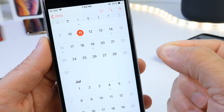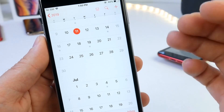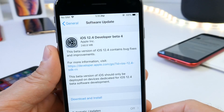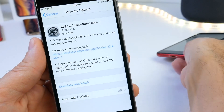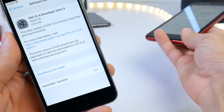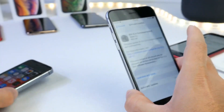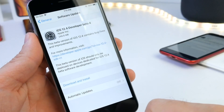iOS 12.4 will most likely be released before July — we could see this software pushed out to the public unless Apple needs more time to prepare the Apple Card, which is what this software intends to bring. For iPhone 8 Plus users, go ahead and grab 12.3.2 for the portrait mode issue. Everything is looking good so far and this software could be hitting all iPhones and iPads really soon.